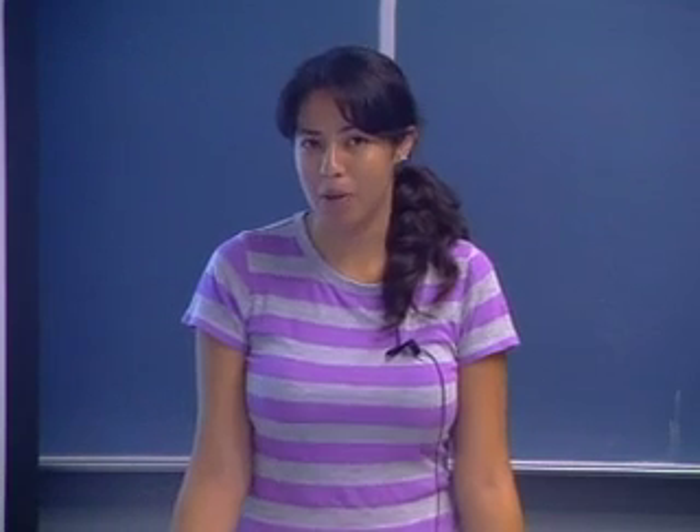Hi, everyone. My name is Silvana Vargas. I am a student at the University of Florida, and this summer I'm working with the SURE program, as well as Professor Steven Wright.